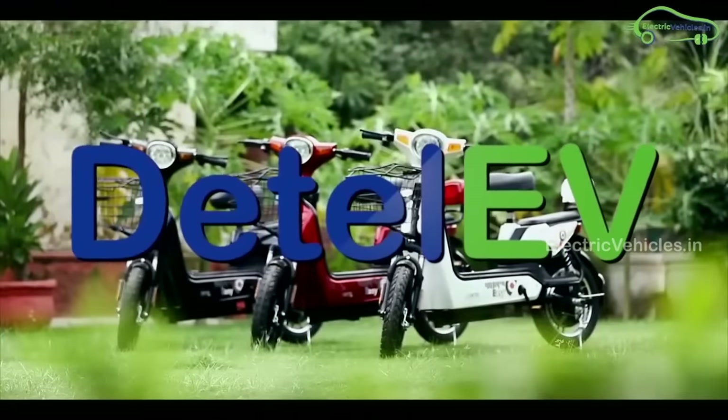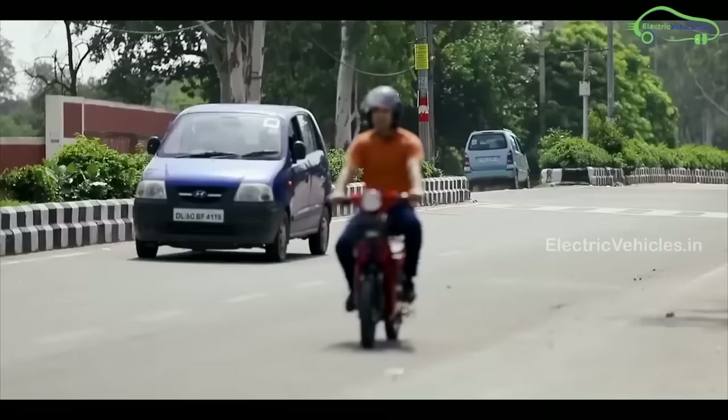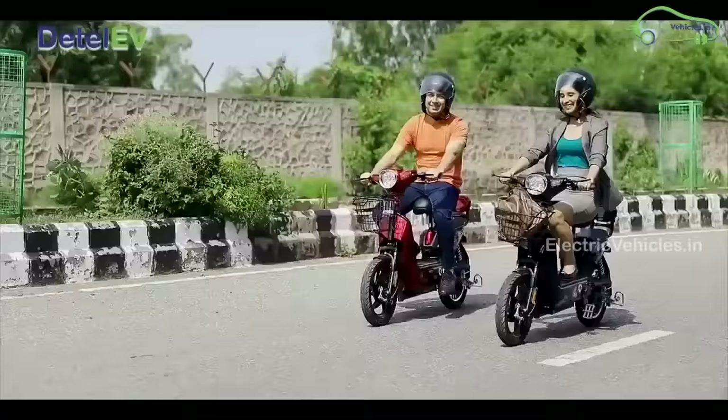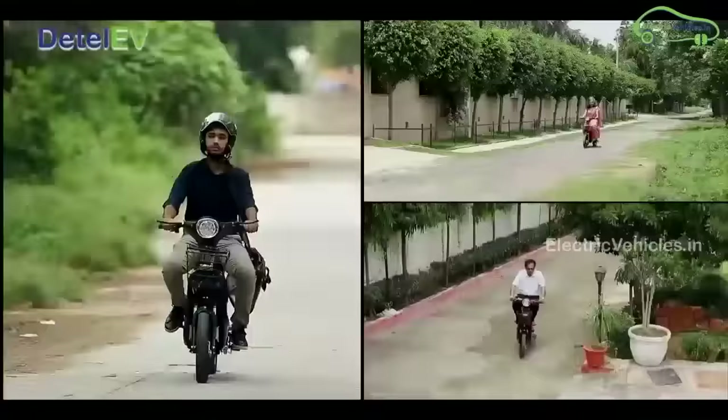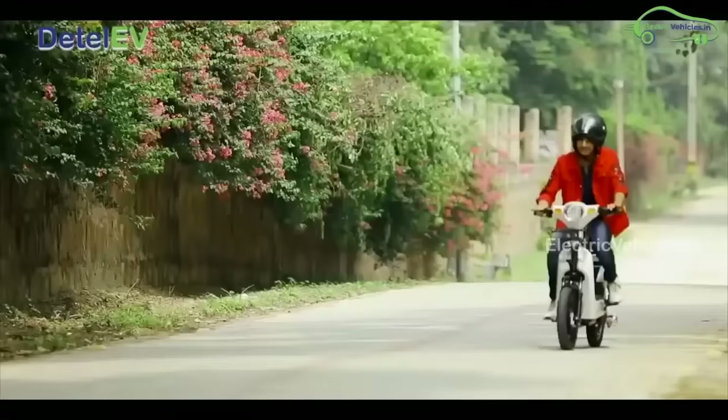In 2020, Detail India launched India's cheapest electric scooter, the Detail EV, with a price tag of Rs. 20,000. After a few months from its launch, Detail India stopped the production of the Detail EV and launched a new electric scooter. But what are the cheapest electric scooters available now in India? Let's find out in this video.